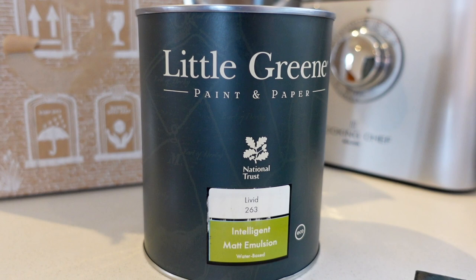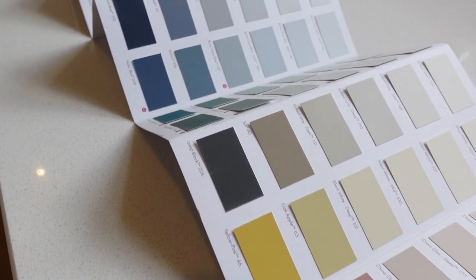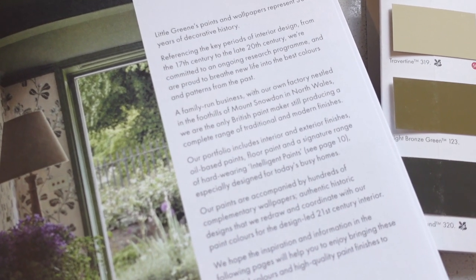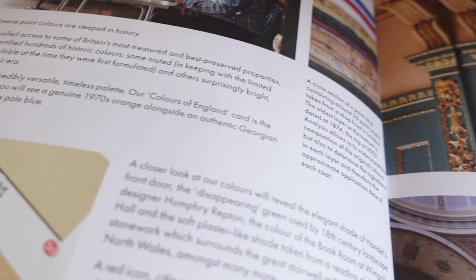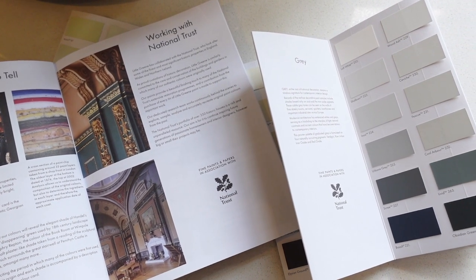We decided to go with Little Green because they just have such a beautiful color palette and a whole array of different shades which we really like, and also they're in Wales, which is fantastic — so it's really nice to support a Welsh family business. They do eco-friendly paints and have a collaboration with the National Trust, so in their color swatch books it actually says the period of each paint color. We're Victorian, so it's really nice to use a color palette from the Victorian period to stay within the keeping of the property.